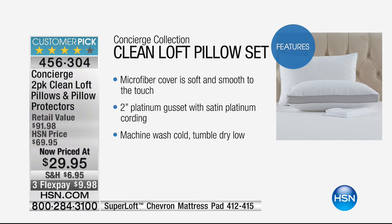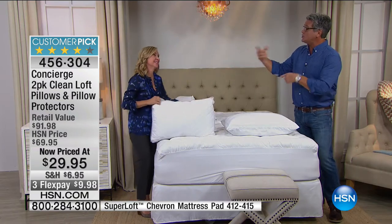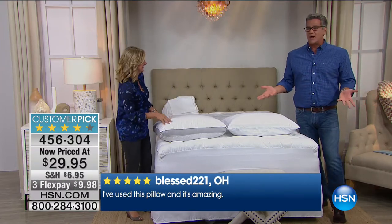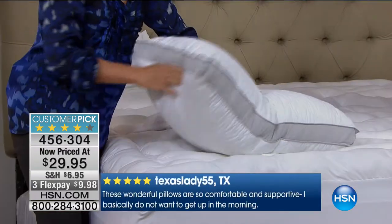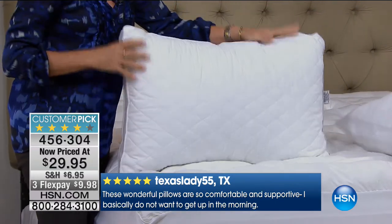You wouldn't cheap out on underwear. Would you go and be like, ten pairs for a dollar? So why would you cheap out on pillows? These are basically on clearance — we're getting new ones in, so you get to take advantage of this inventory situation. Read the reviews — everybody loves them.